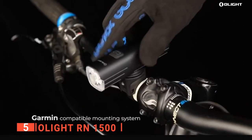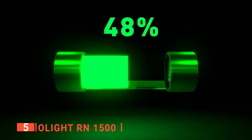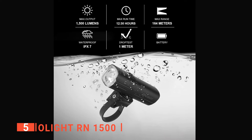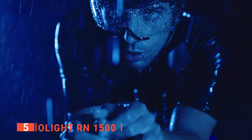You'll appreciate the USB-C port, which makes charging the Olight effortless — you won't have to wait long before the battery is fully charged. This bike light also has an IPX7 waterproof rating, making it capable of withstanding water immersion in up to 3 feet of water, so rainy days won't be a problem.